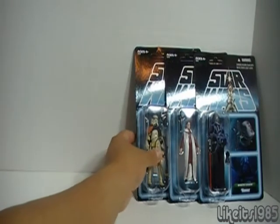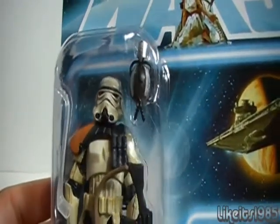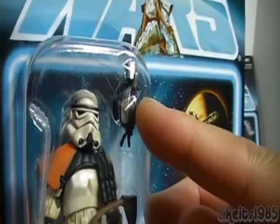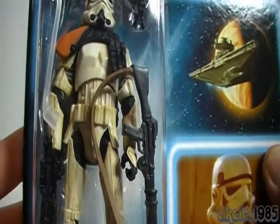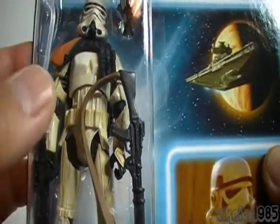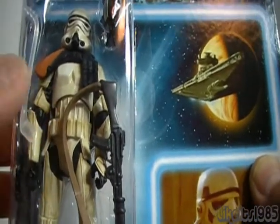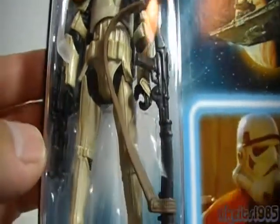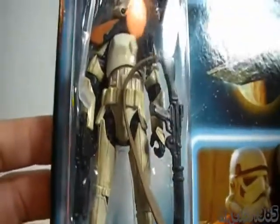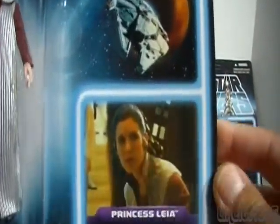Moving on to Episode 4, we've got the Sand Trooper. There's an accessory there — I'm not sure what that is. I don't know if you can tell from the video, but this being a Sand Trooper, the actual color of the plastic is — I guess you'd call it weathered — to make the white appear like it has dirt and grime and sand on the actual armor. Pretty cool. Moving on to Episode 5, The Empire Strikes Back — and Princess Leia.